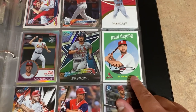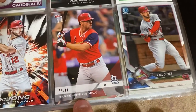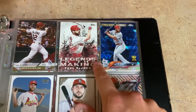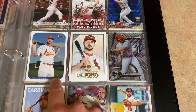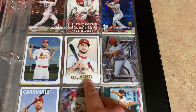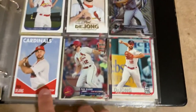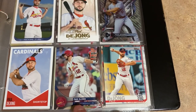Continuing on: Topps Archives, Topps Fire, the Players Weekend edition of Topps Now, a Bowman Chrome card, another Topps Now after his first walk-off, another insert, the Sapphire version, Topps Archive Snapshots which I believe was an online exclusive, 2018 Topps Gallery, Topps High Tech, Topps Montgomery Club - another online exclusive - and the National Baseball Card Day card from 2018.